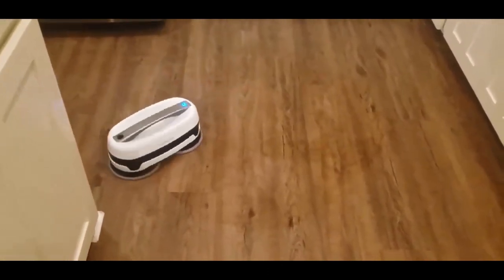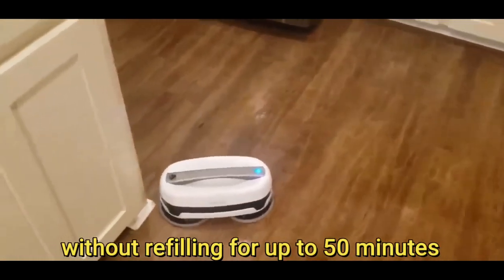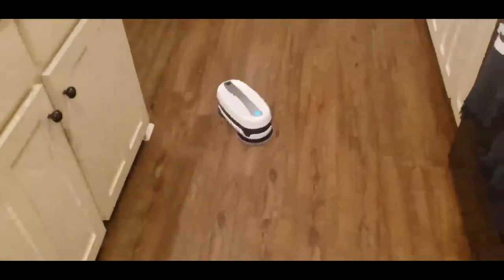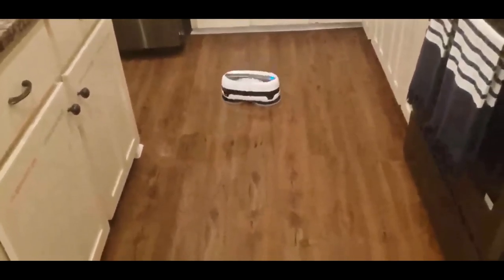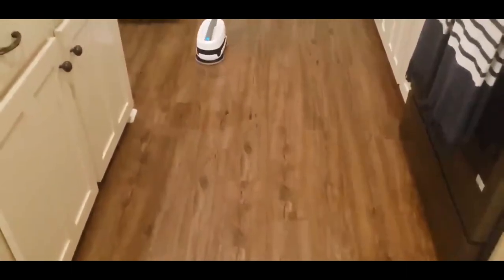Automatic Water Dispenser: double solution tanks allow the Jetbot Mop to operate without refilling for up to 50 minutes, dispensing just enough water or water-based floor cleaning solution, keeping the pads thoroughly hydrated while minimizing drying time.